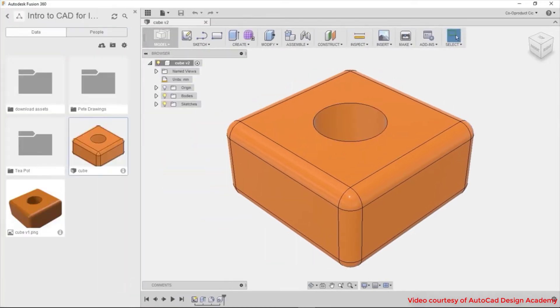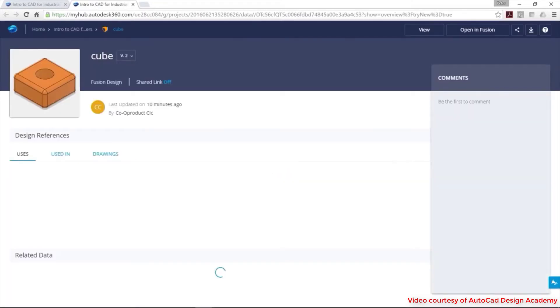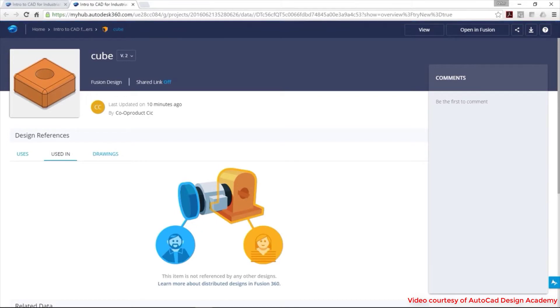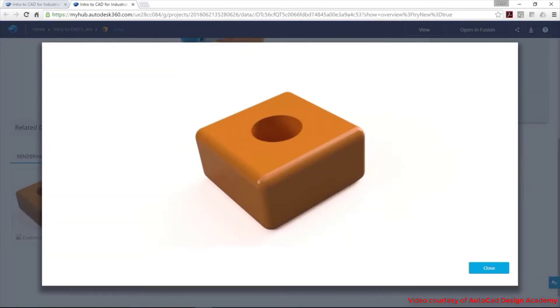In the past, users were required to export their creations from a CAD program into one that would create the code that would tell their routers and machines to move. If you aren't looking to dive into the CNC world, there are benefits to using Fusion which we will outline below. The general consensus in the woodworking industry among those who have used both 360 and SketchUp is that 360 is a more powerful program with deeper features.